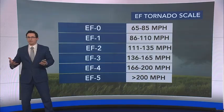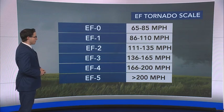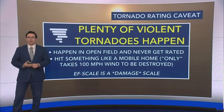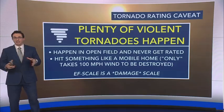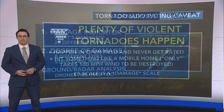If you're not familiar with the EF or Enhanced Fujita scale, it goes up to EF-5 where the winds are at least 200 miles per hour. The important thing to note is that it's just based on damage — so you could easily have a violent tornado that never gets a rating because it happens in an open field.